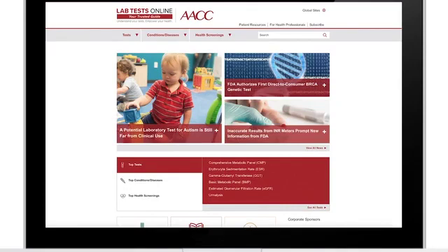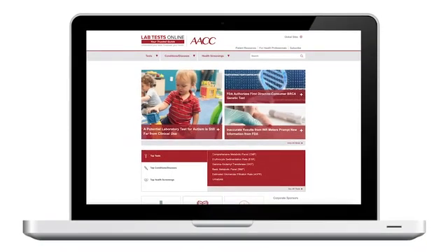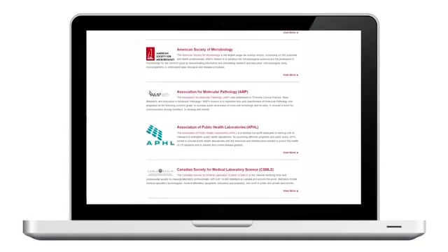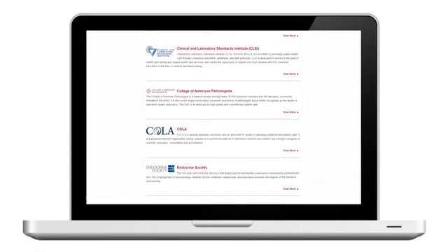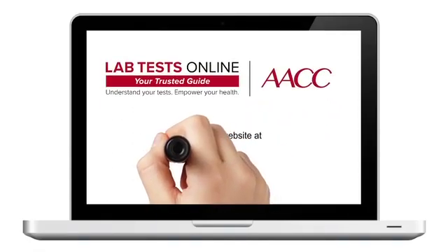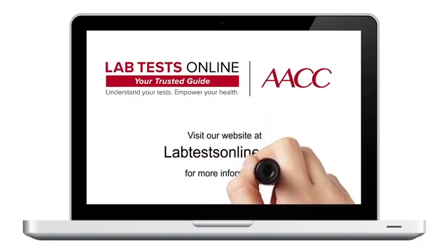Lab Tests Online is a reliable resource produced by AACC, the American Association for Clinical Chemistry, in partnership with numerous health organizations. Visit our website at labtestsonline.org for more information.